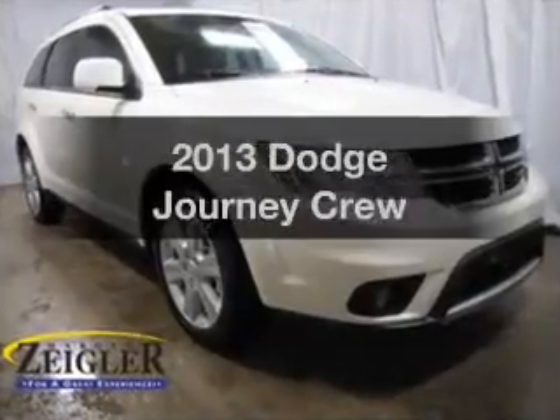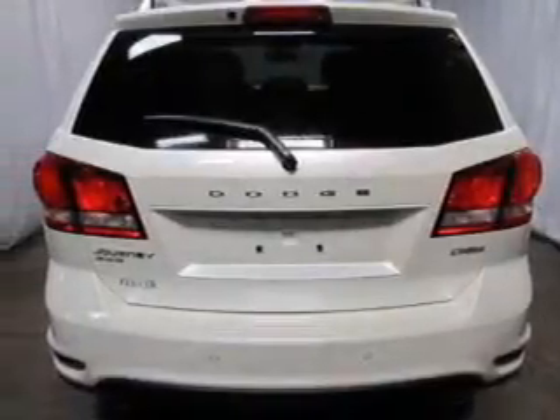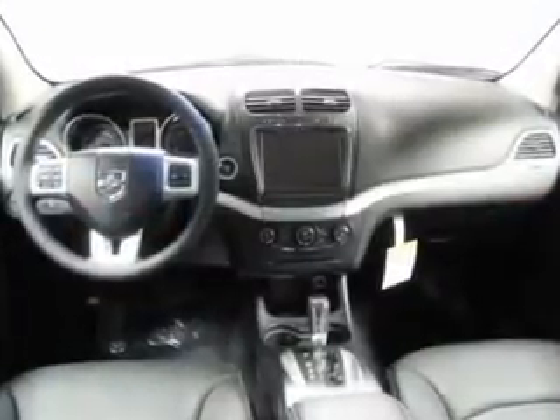Check out this 2013 Dodge Journey. Find everything you want in a ride under one roof. With this vehicle, the powertrain includes all-wheel drive with a reliable six-cylinder engine connected to a smooth-shifting automatic transmission.